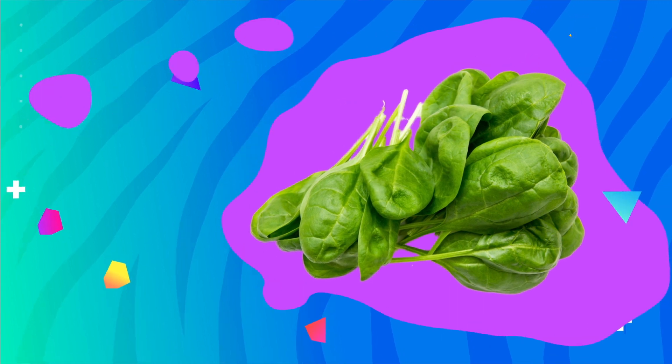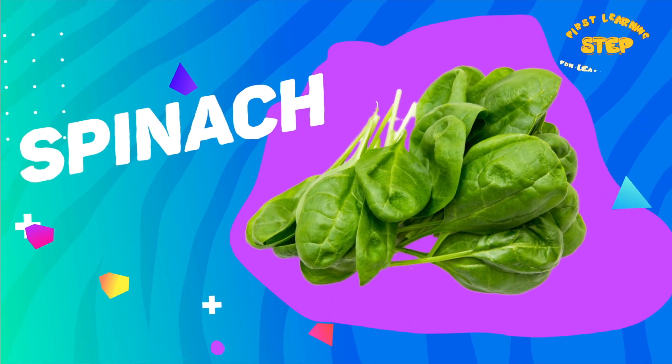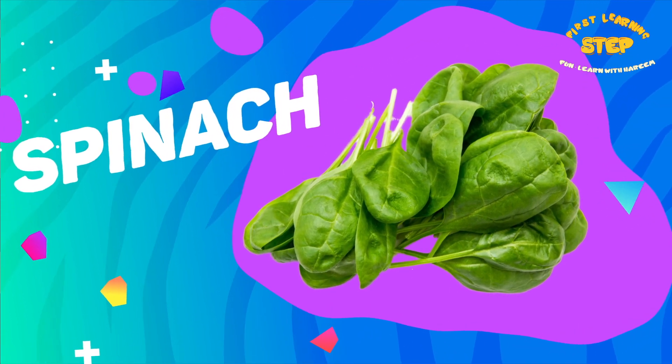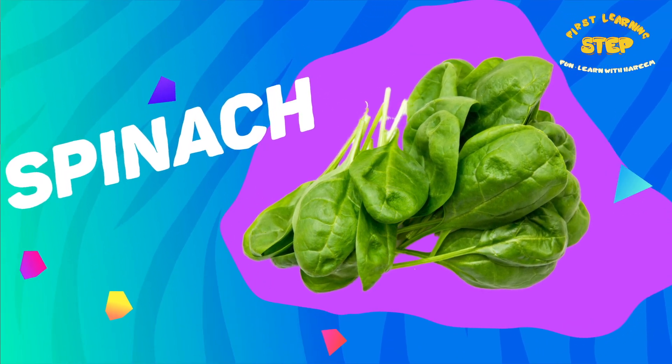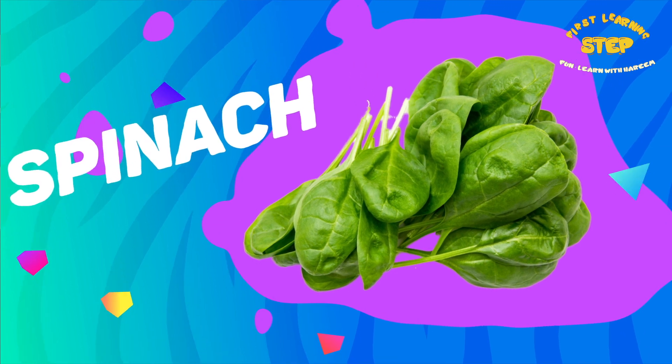Spinach. This is a spinach. Spinach is high in vitamin K, vitamin A, and iron. It also helps support bone health.